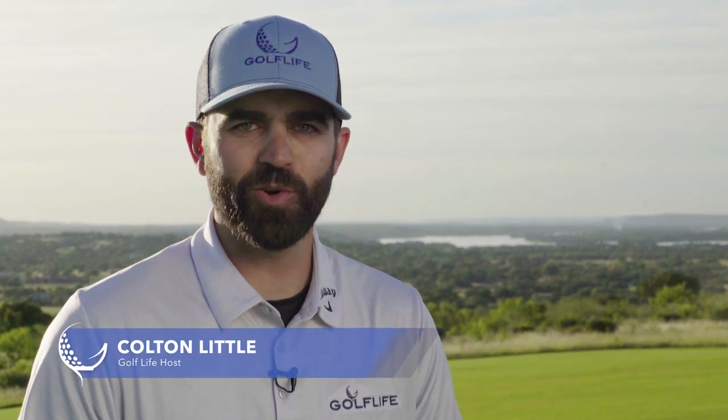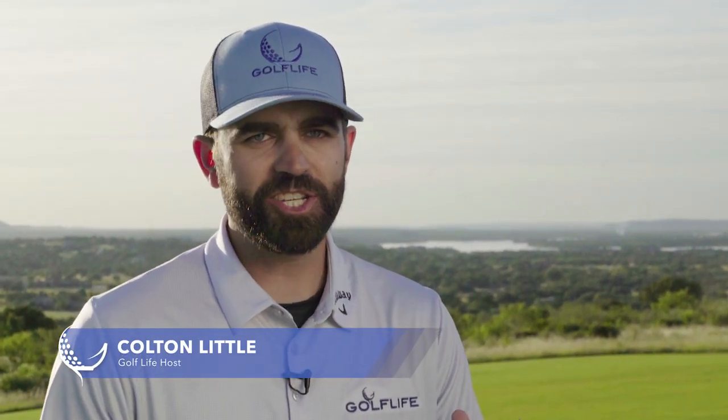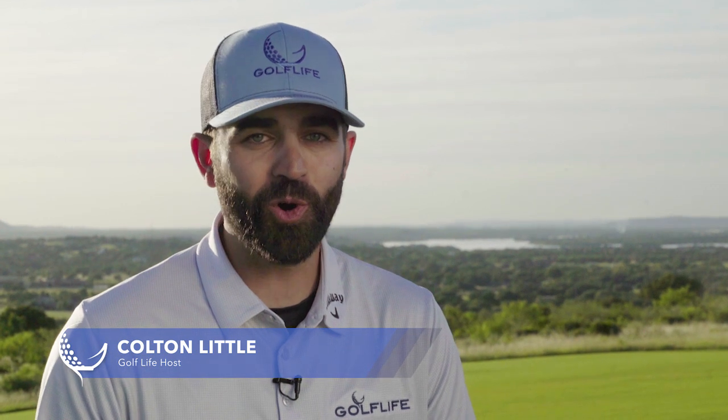We're here at Horseshoe Bay, 45 minutes west of Austin, Texas. We're going to show you this beautiful 72-hole course as well as some awesome amenities right here in central Texas.